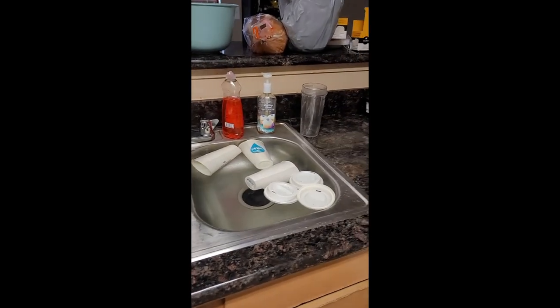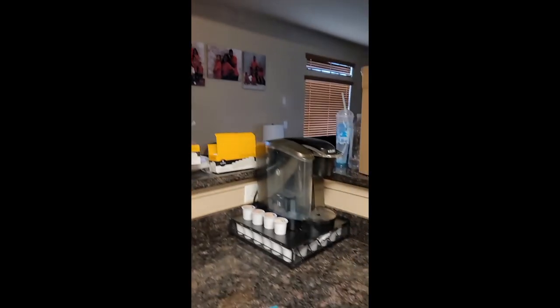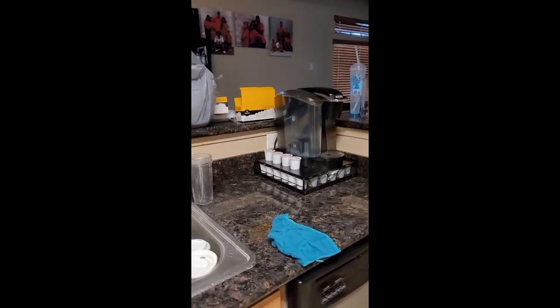I got these cups soaking in hot water, so I'm cleaning. I got some new filters for the Keurig, so I cleaned my Keurig out and put a new filter in there. I just think that looks neater and it'll be easier to get my K-cups instead of having to dig around like we were doing before.